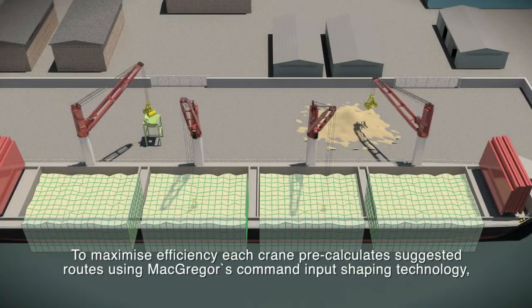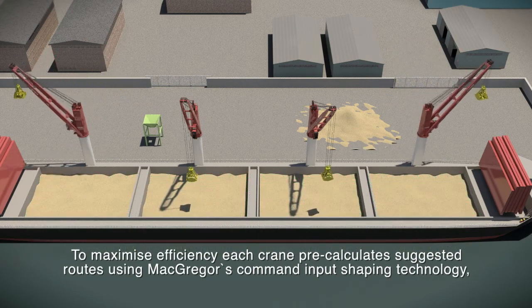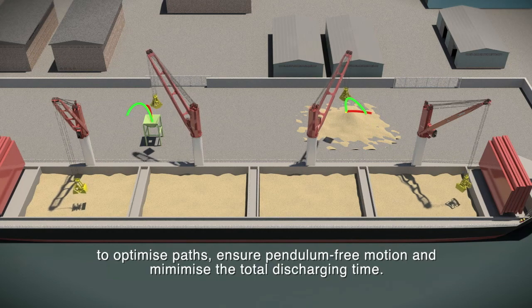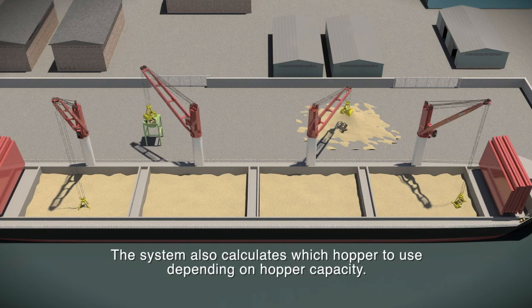To maximize efficiency, each crane pre-calculates suggested routes using MacGregor's command input shaping technology to optimize paths, ensure pendulum-free motion, and minimize the total discharging time. The system also calculates which hopper to use depending on hopper capacity.